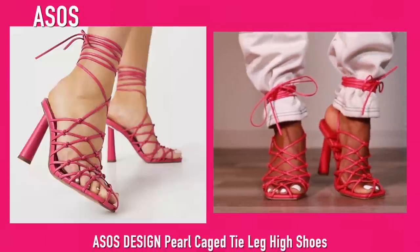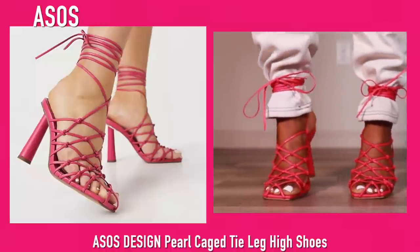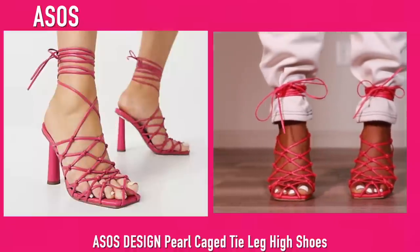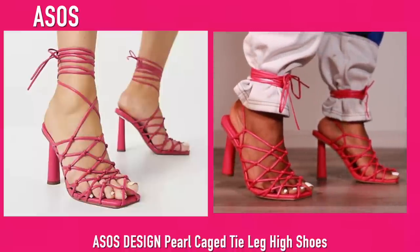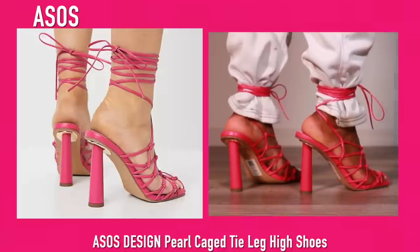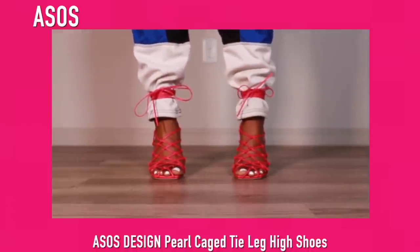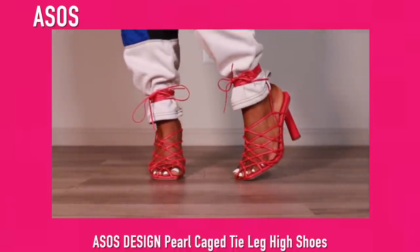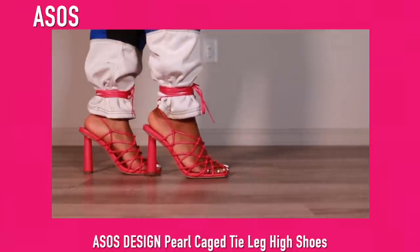Next up we have another pair of the caged heel from ASOS — you guys remember these from my Instagram post. They haven't come back in stock yet but I've been keeping an eye out. I'd suggest going on ASOS and turning on notifications for these shoes so they'll let you know when they're back. I was this close to getting the original version but I couldn't find my size, so here we are.